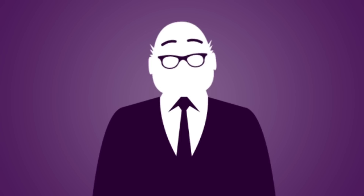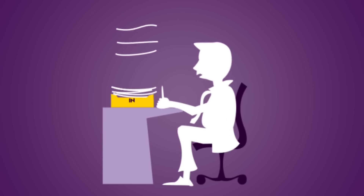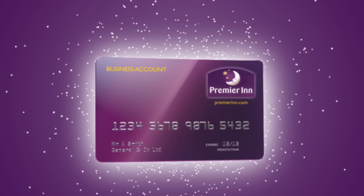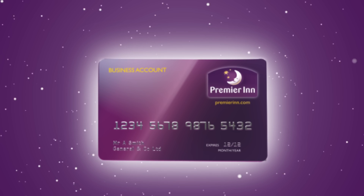But wait a minute! What if it was a piece of cake to arrange? What if the price made your boss smile? And what if your colleagues had fewer expenses to fill in? Or better yet, none at all! Welcome to the award-winning Premier Inn Business Account.